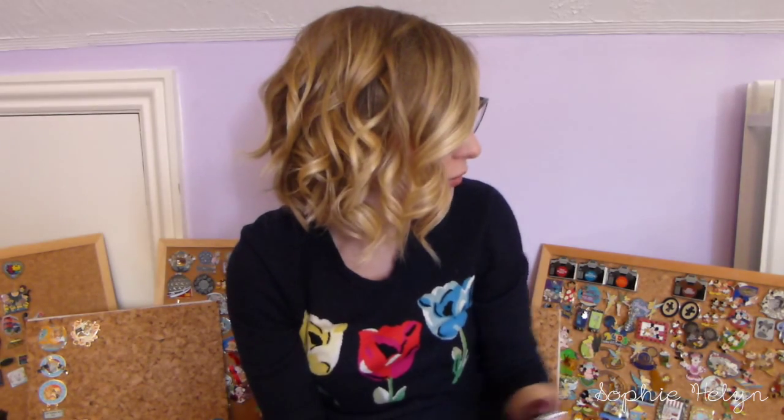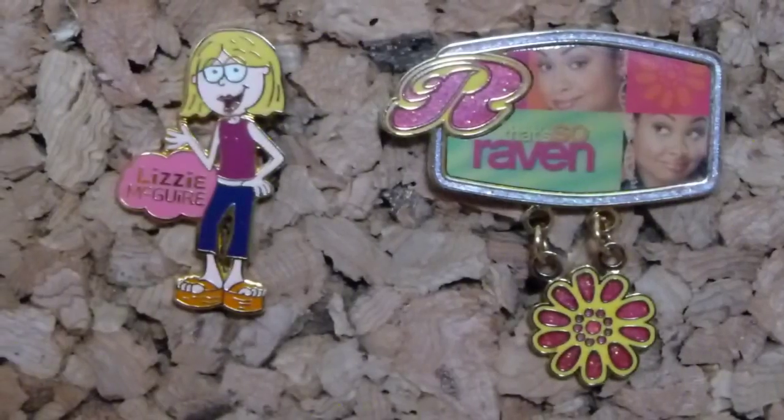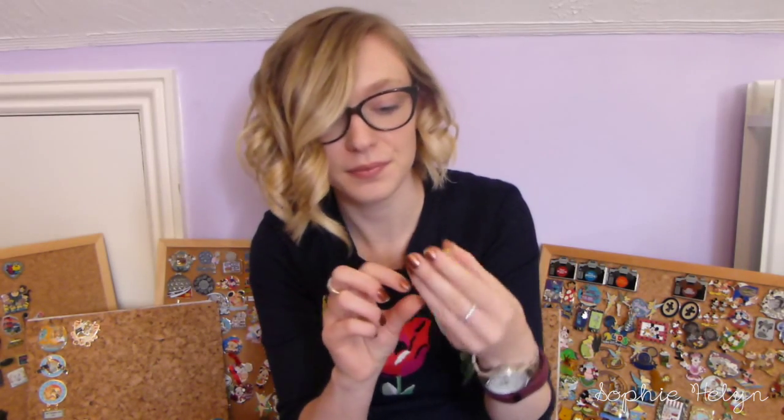The next two pins are very nostalgic to me — I traded for them and I was really happy about it. I have a nostalgia collection that consists of things like High School Musical, The Jonas Brothers, Hannah Montana, Kim Possible, and Bear in the Big Blue House — things I remember from my childhood. These top it off perfectly. The first is a little Lizzie McGuire pin — if you watched Lizzie McGuire as a child you are really cool — and it's her little animated character, really simple but I love it. The other one is a That's So Raven pin from 2008 with a little dangly flower, and you can see a couple pictures of her in it. Those were my two favorite shows growing up.